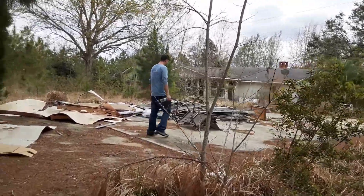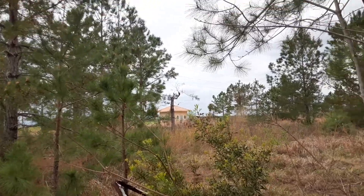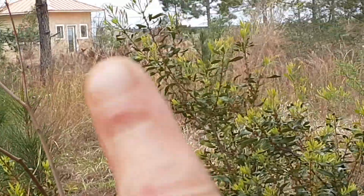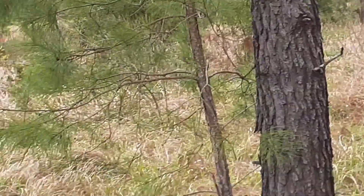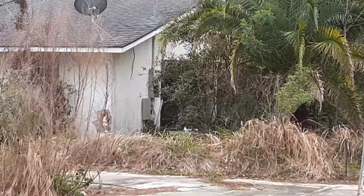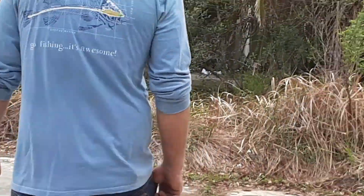Alright guys, here we are, got another explore. We've got this house here, and if you follow me you'll see this building over here. I just did a video on this — it was an uncompleted housing community back in there. We are at a house off of County Road 10, between Foley and Alberta.